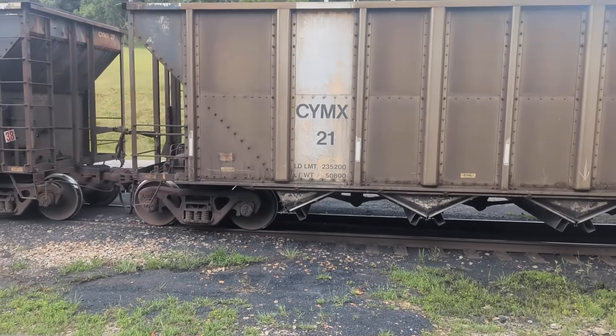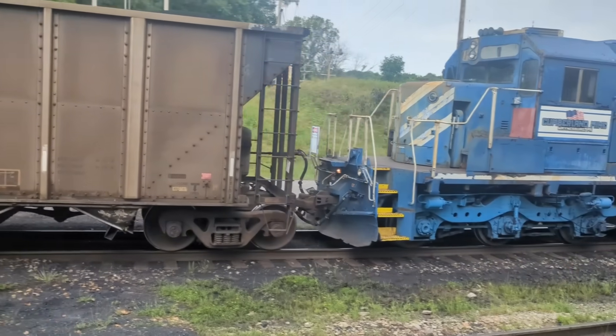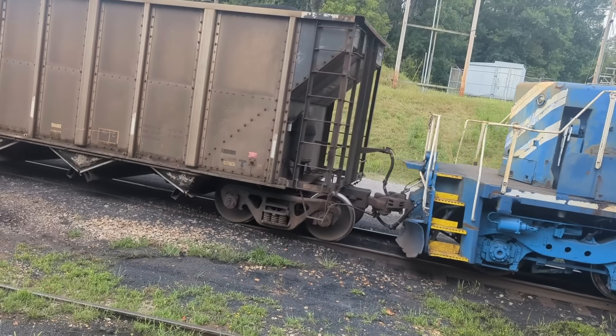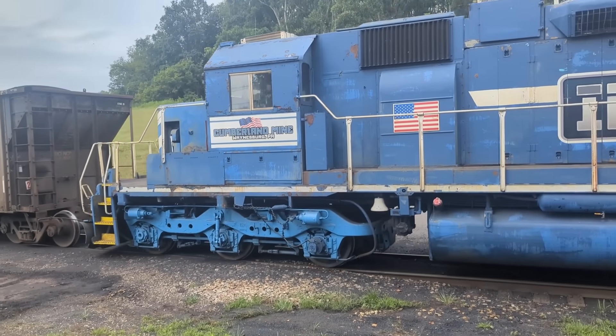The operator is in the lead locomotive — there's no one back here, so he doesn't know exactly where he's at. He's right there with me. It's stopping and waiting for further instruction.